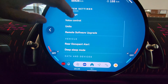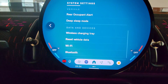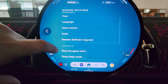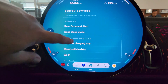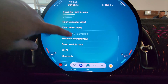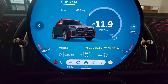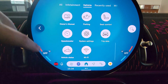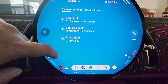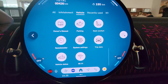Speedometer - that's kind of cool. System settings: date and time, correct time zone, set the units. Remote software upgrades will happen over the air. Rear occupant alert to not forget rear passengers. Deep sleep mode so you can park it with less draw from the battery without the anti-theft alarm on. Wireless charging tray reminder is on. This looks much like what we've seen. Trip data - we can see that information.